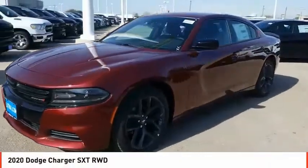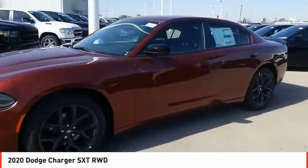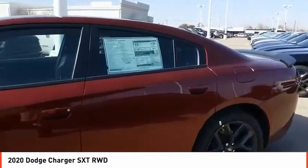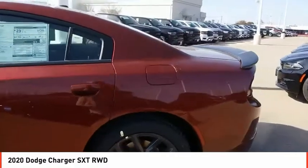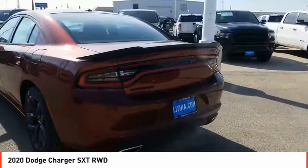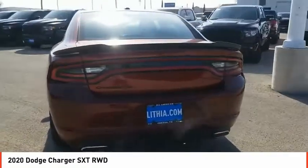Stop by and take a look at the 2020 Charger. Inject some versatility, comfort, and sophistication into your muscle. The Charger is a powerful sedan that excites at every turn. Peace of mind comes standard with Charger's five-star government front and side impact crash test rating.